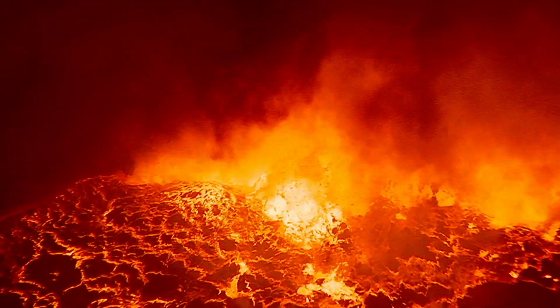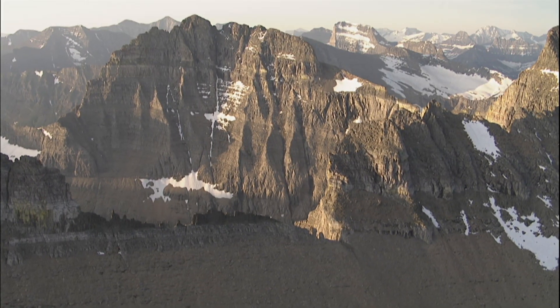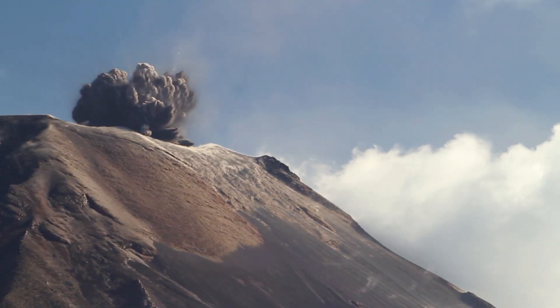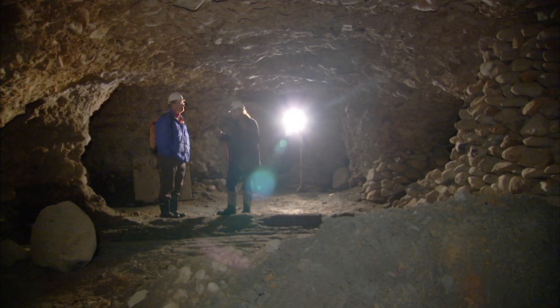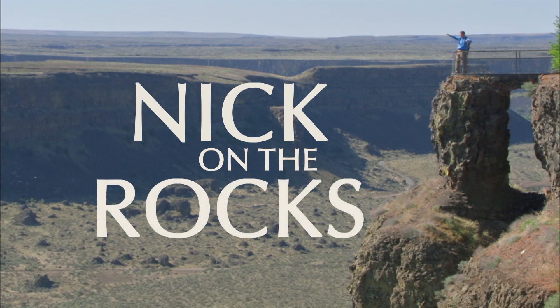Crack the mysteries of the earth. Discover the energy that drives a planet and builds mountains. Uncover buried treasure and see what makes mountains blow. Find out what shapes the top of the earth and explore the secret world below with me, Nick, on the Rocks.